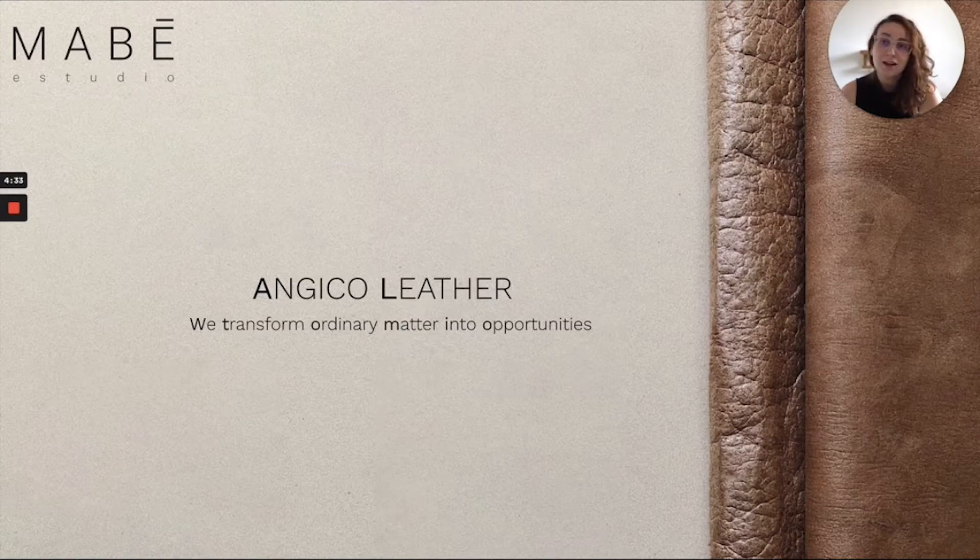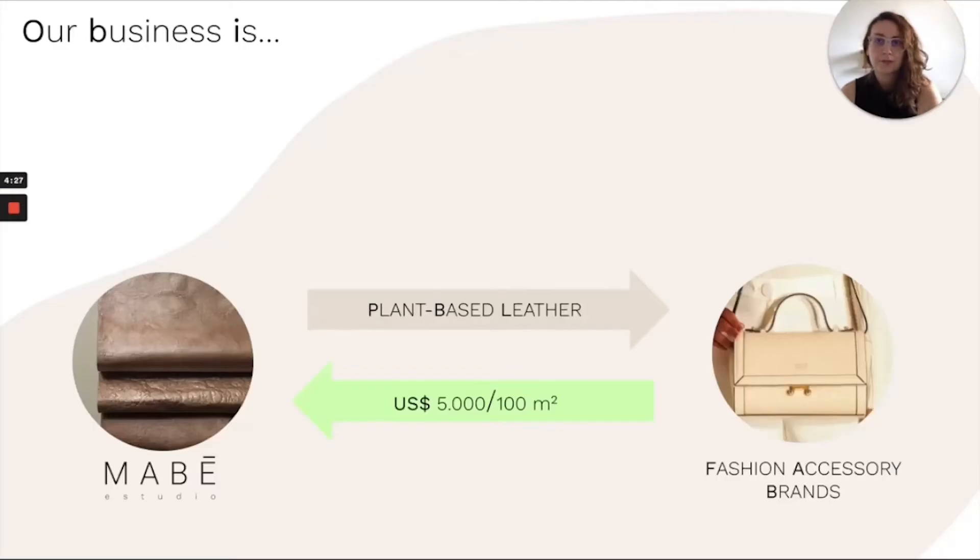Nowadays, there is a high demand for new materials, but little options available in the market. Our deal is tackling the problem by selling vegan leather for the fashion accessory brands. In a B2B business model, we sell 100 square meters of leather per $5,000.